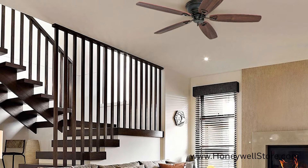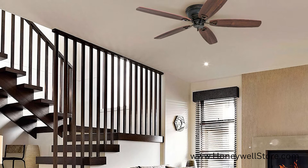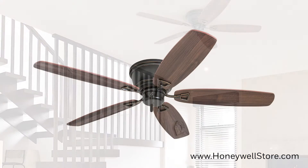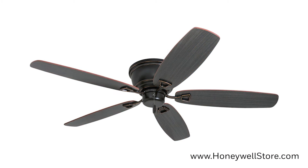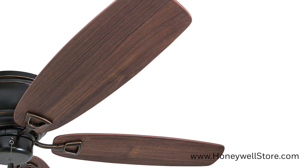This indoor fan's ceiling hugger design is great for indoor spaces such as living rooms and bedrooms that might have low ceiling clearance. The 52 inch blades are reversible, providing two color options for this fan, and are designed for medium to large size rooms.